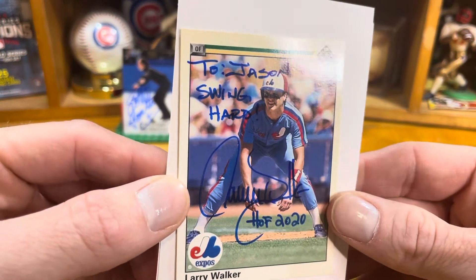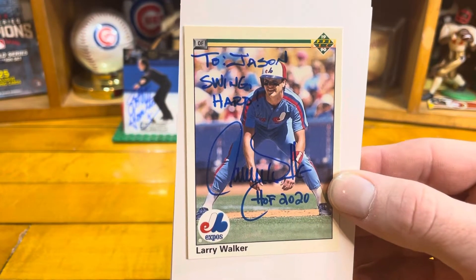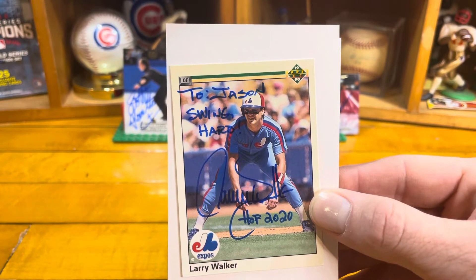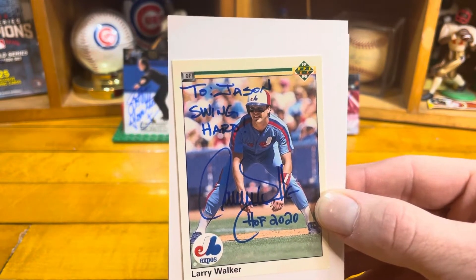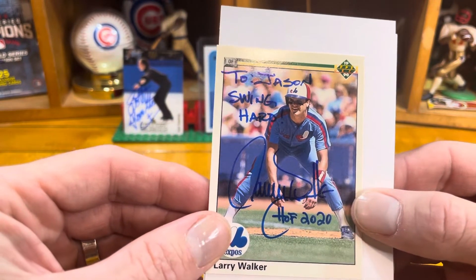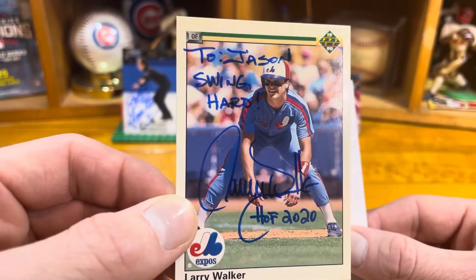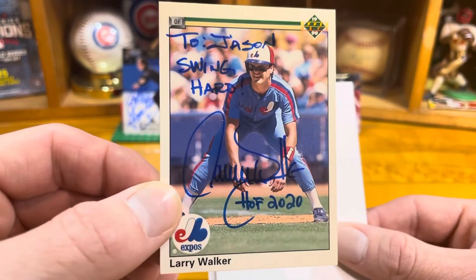Wow — Hall of Famer, newly christened Hall of Famer Larry Walker! Checking my records, I sent Larry Walker back on July 21st. I actually found a whole mess of his Donruss — I sent him a '90 Donruss, a '90 Topps, and he signed the Upper Deck. That looks amazing: 'To Jason, swing hard — Larry Walker 2020.'